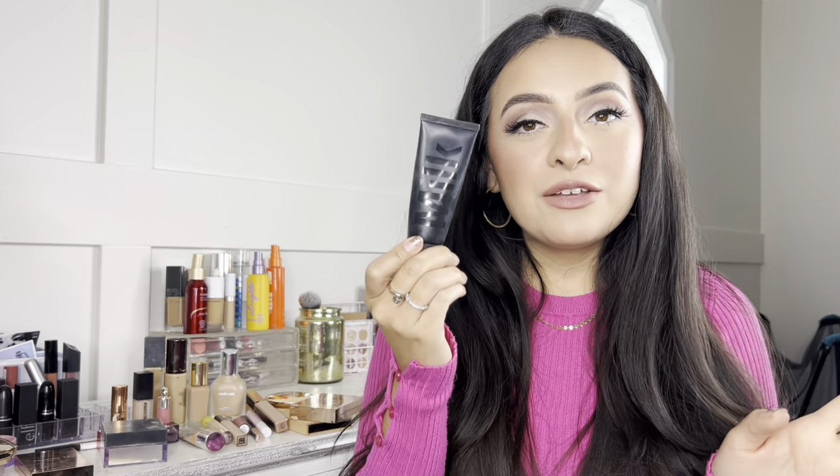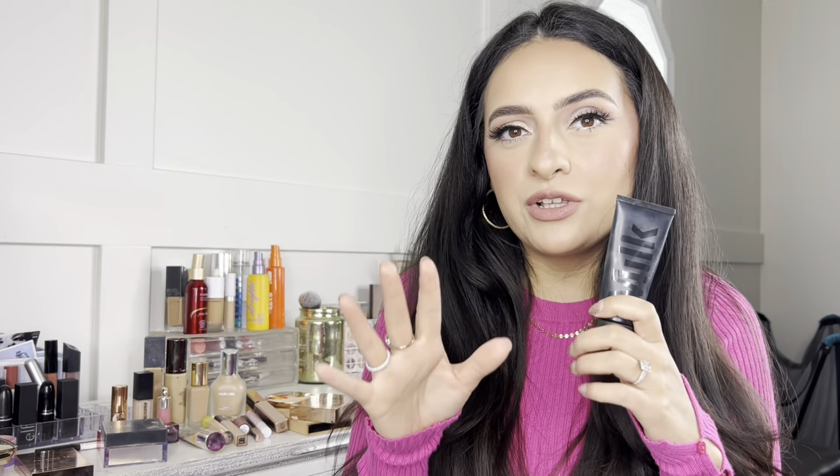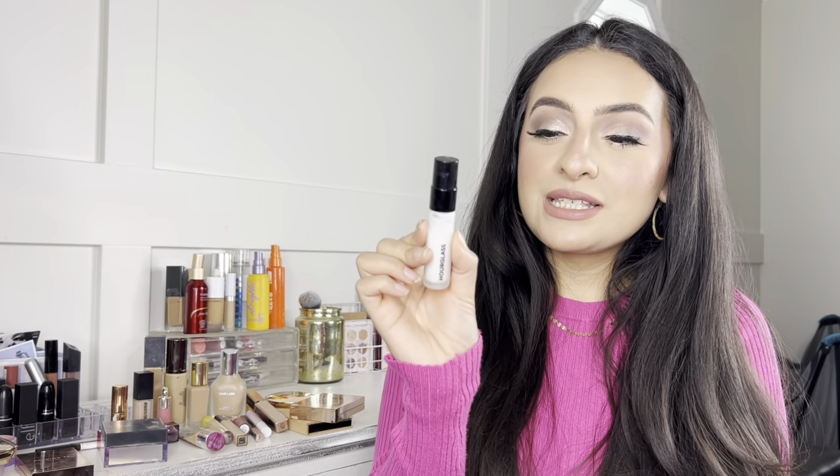Starting off with face primers — first is the Milk Mattifying Smoothing Primer. I love this one because I have combination oily skin and I tend to get oily throughout the day on my nose and forehead. This really helps control oil but also smooths out the skin, so it does a little bit of pore filling too.